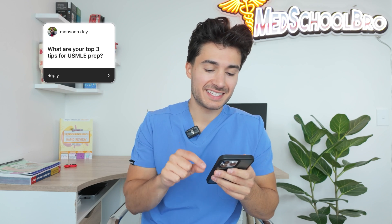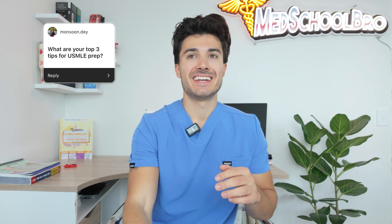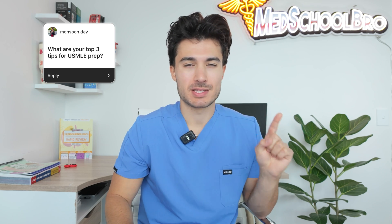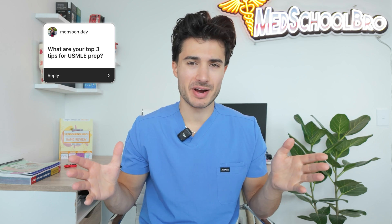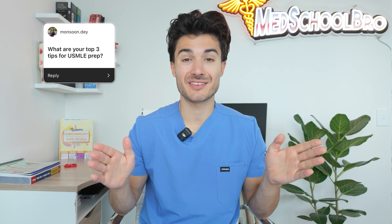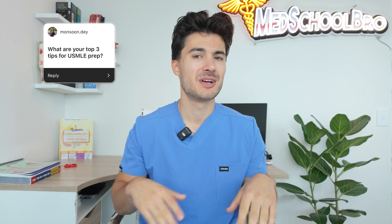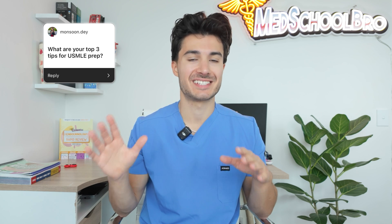Starting off, we have monsoon.day and they said: what are your top three tips for USMLE prep? Now, if I had to boil it down to three things, the first thing would be start early. Many of you are probably going to be writing this exam at the end of your second year, right before you go into your clinical years, but really you should start studying for this exam your first day of med school. After you walk across the stage, get your white coat, you should be thinking about Step 1.